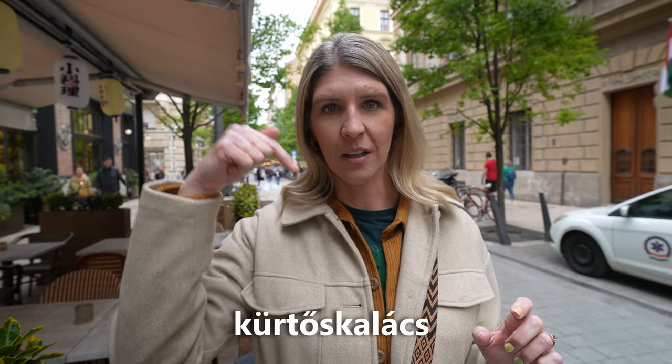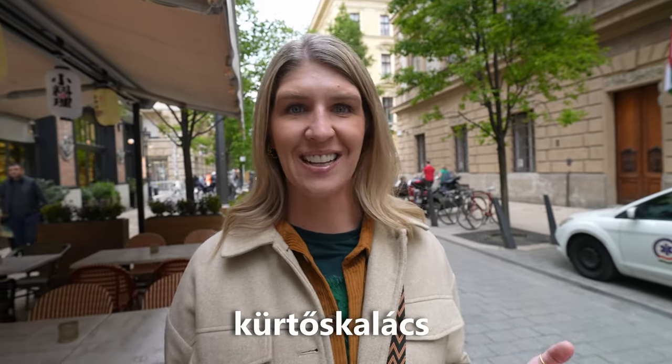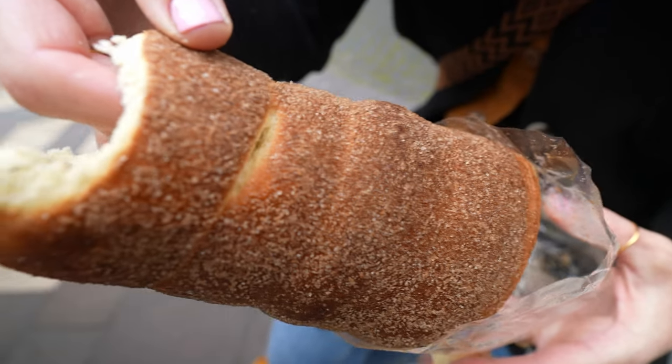Or a trdleník, as they're sometimes called — or whatever that word is that I cannot pronounce. It's basically a cake that is cooked on a spit. It revolves, gets cooked evenly, golden brown all the way around. Then you put cinnamon and sugar, coconut, almonds, all kinds of different toppings, as well as ice cream, Nutella, and whipped cream in the middle. And they're freaking delicious.